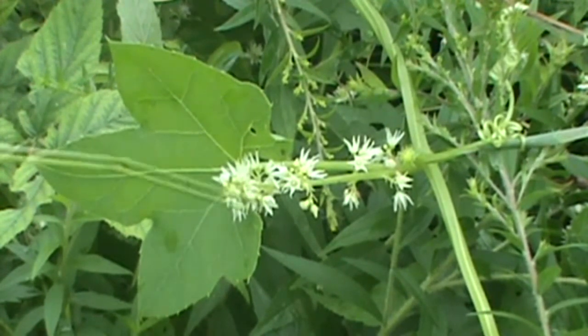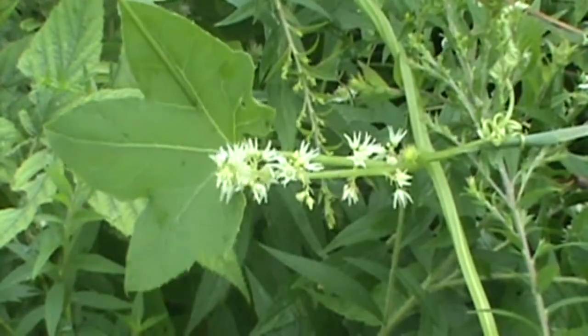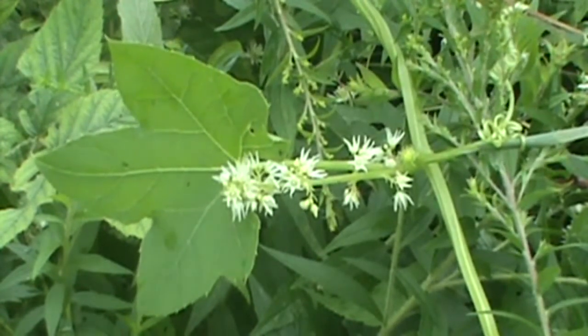The leaves on this plant are alternate, and the leaves themselves can get up to about four inches wide. They're about as wide as they are long.